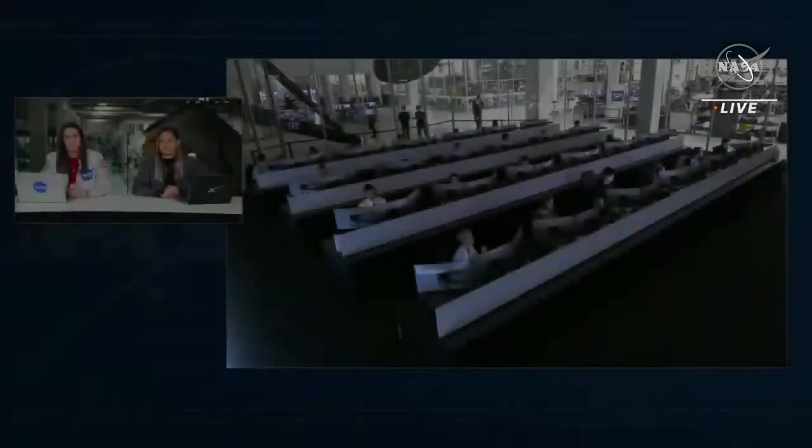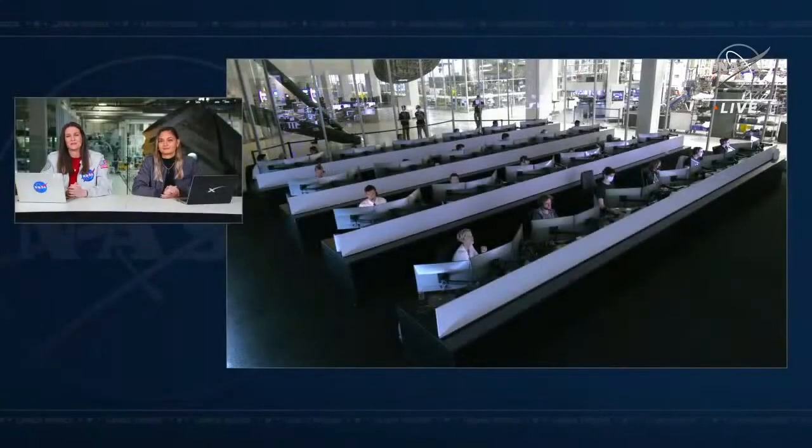That call came from the core here in Hawthorne to the crew aboard Crew Dragon, letting them know the cameras will be off while they take off their spacesuits and get into some comfortable clothes for the journey home. They have exited the keep-out sphere — that 200-meter boundary around the space station — and are now about 300 meters away from the station.